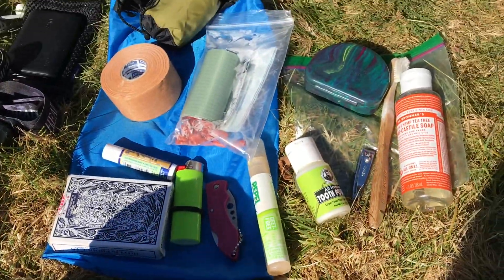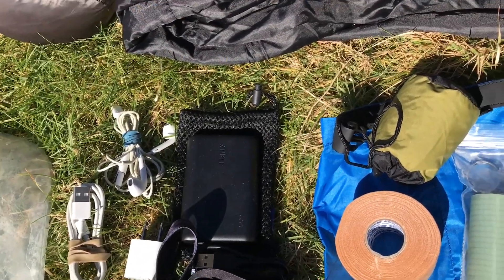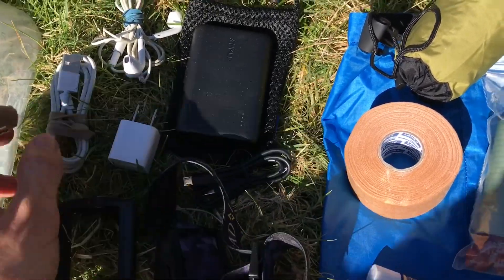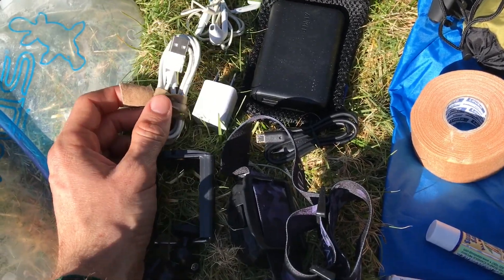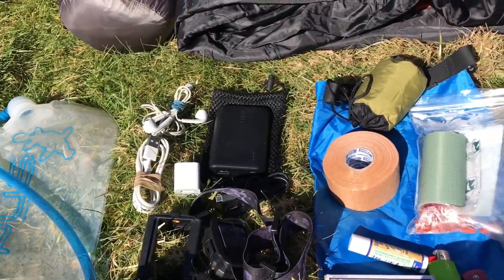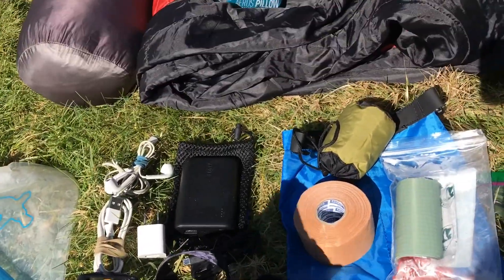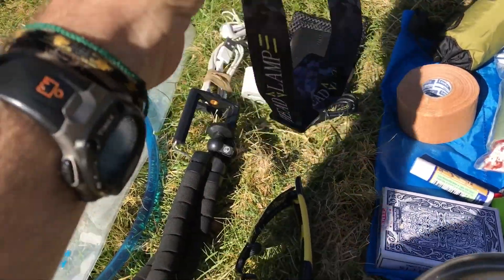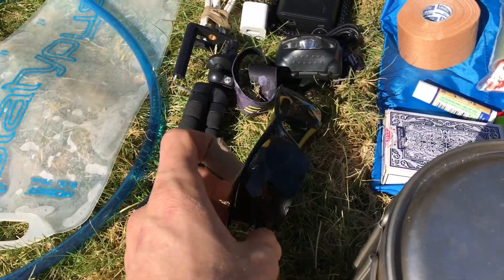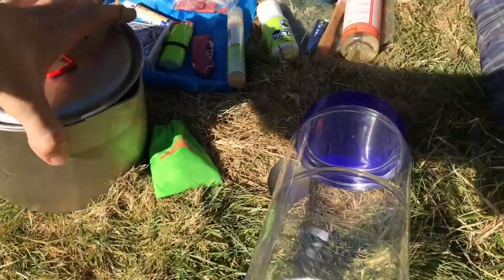Over here are my electronics. I just have the Anker 10,000 mAh battery bank with a little cord, and then a phone charger for the iPhone 7 — which I'm filming with now. A pair of headphones and a little adapter block. This is just a tripod for my phone to film with sometimes. This is a headlamp I got on Amazon — I'm gonna bring a couple extra batteries. And just a cheap pair of sunglasses.